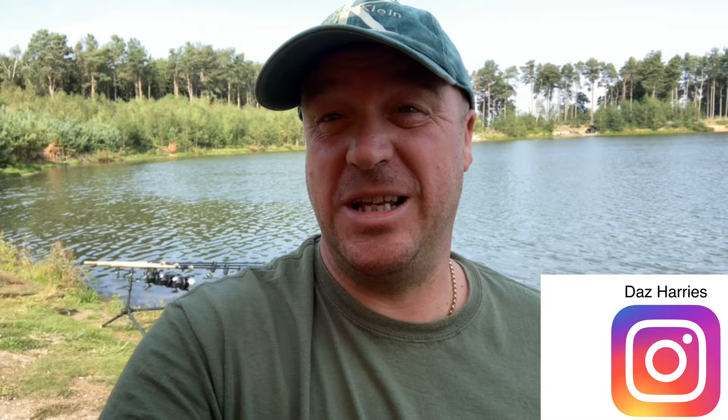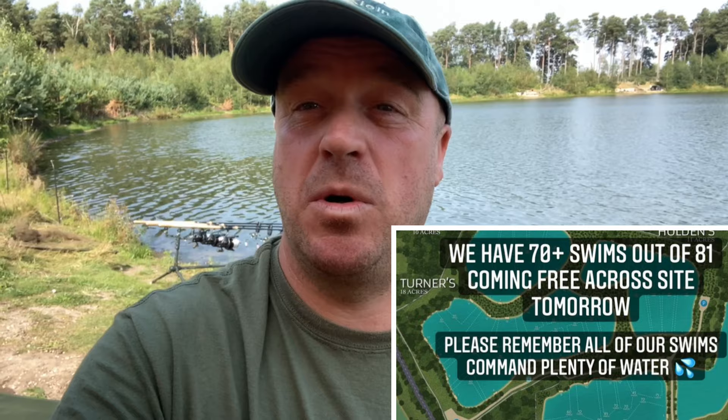Back out fishing, back at Norton Disney doing 24 hours on Hodgetts Lake. It's Sunday — checked out the Instagram feed Saturday night about eight o'clock and it said 71 swims available. The weather's glorious, loads of swims available, but because I've come with my daughter I want to get on the easy lake. There's over a thousand fish in 10 acres on Hodgetts, so I thought I'd give it a whirl.